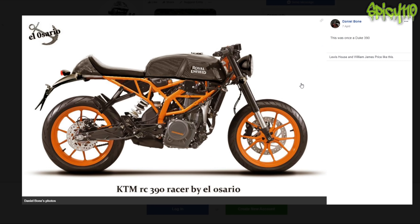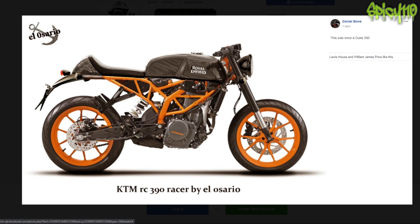This was once a Duke 390. As far as conversions go, that actually is pretty nice. I don't know why they've branded it Royal Enfield - I wouldn't have done that. I think the mudguard needs to be changed; everyone says tail tidy but no one tells you you're going to get covered in mud. I do like that quite a lot. I would have equally liked to have seen it with a white frame and wheels.